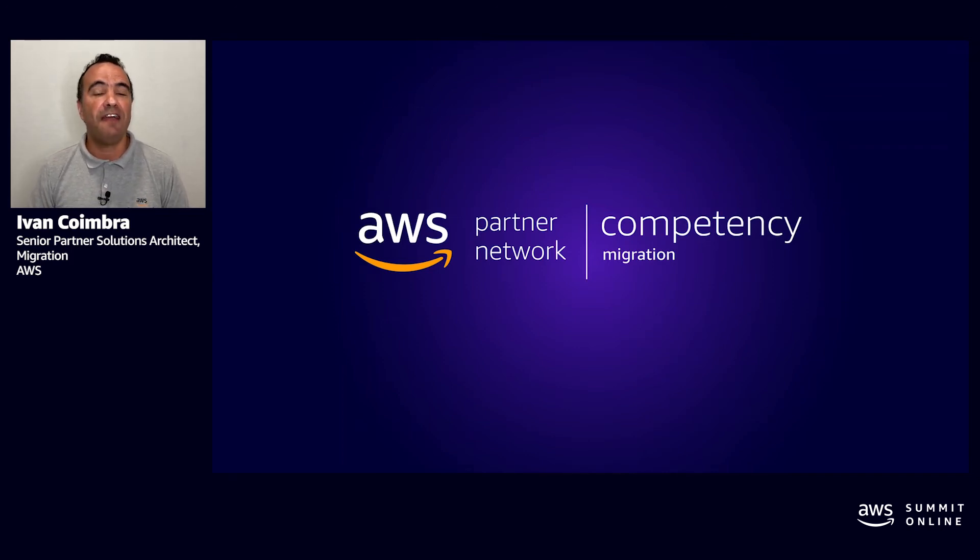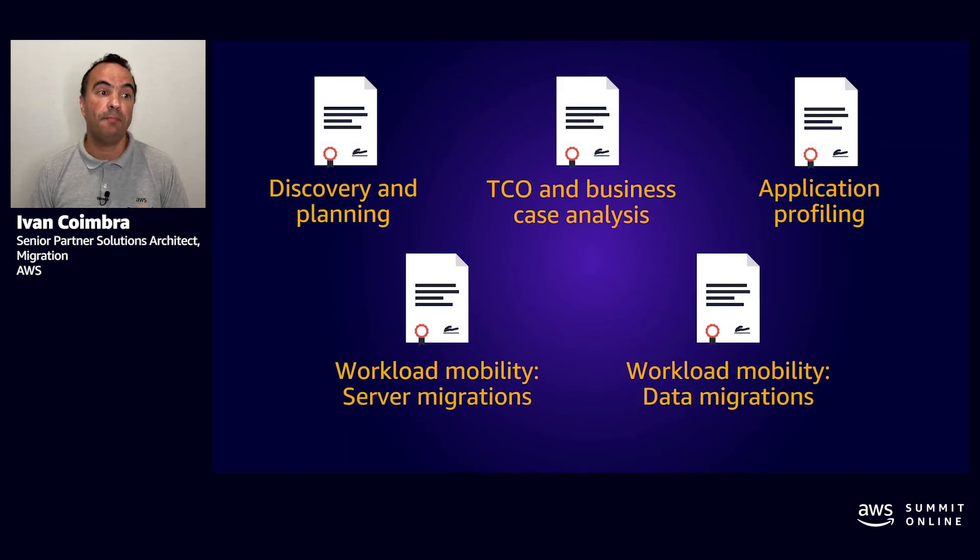We have five subcategories for the Migration Technology Competency: discovery and planning, TCO and business case analysis, application profiling, workload mobility for server migrations, and workload mobility for data migration. For all five categories, the tools and solutions must meet three of five Well-Architected pillars: security, reliability, and operational excellence.